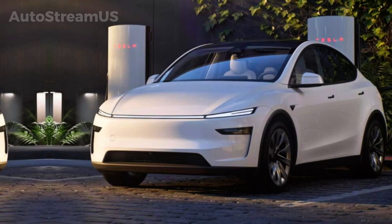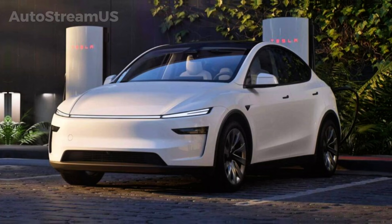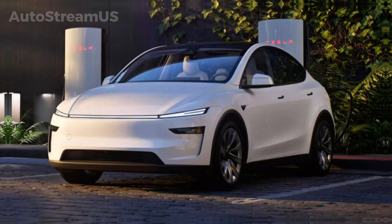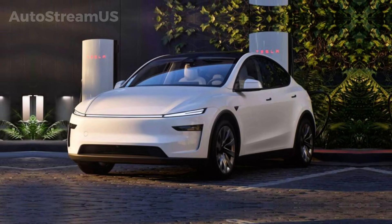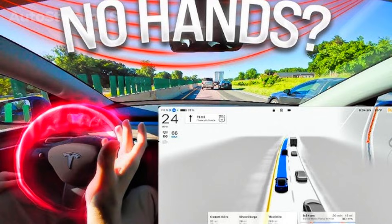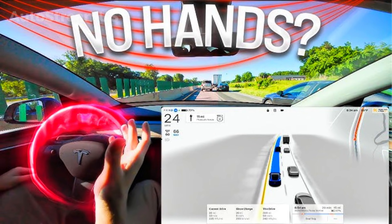Hey everyone, welcome back to AutoStream US. Today we've got a huge update coming straight from inside Tesla's software ecosystem, and this one pushes autopilot and full self-driving closer than ever to true hands-off, low-supervision driving. Let's break down the five biggest changes happening right now.